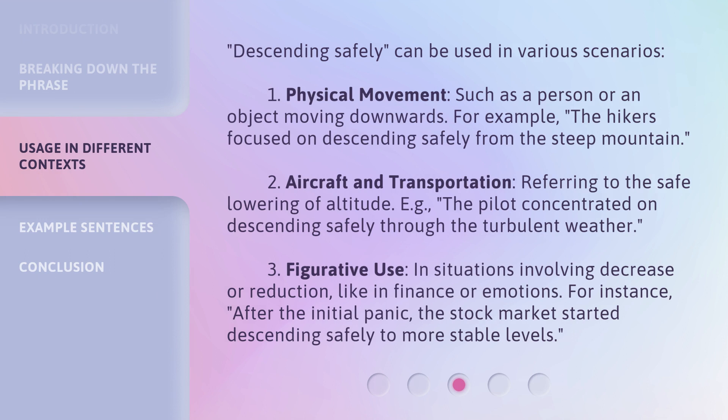Descending Safely can be used in various scenarios. First, physical movement — such as a person or an object moving downwards. For example: the hikers focused on descending safely from the steep mountain. Second, aircraft and transportation — referring to the safe lowering of altitude. For example: the pilot concentrated on descending safely through the turbulent weather.